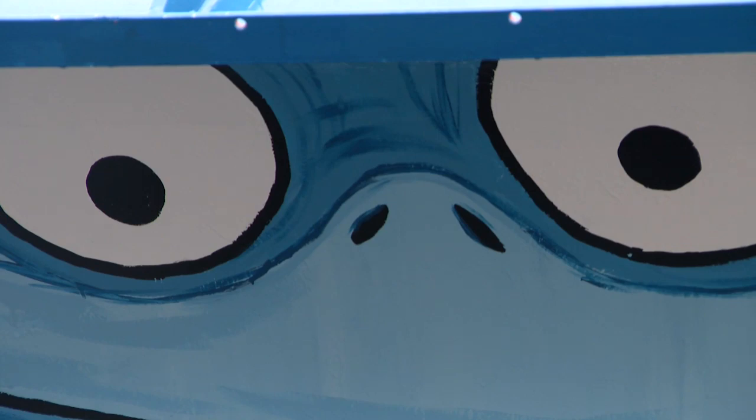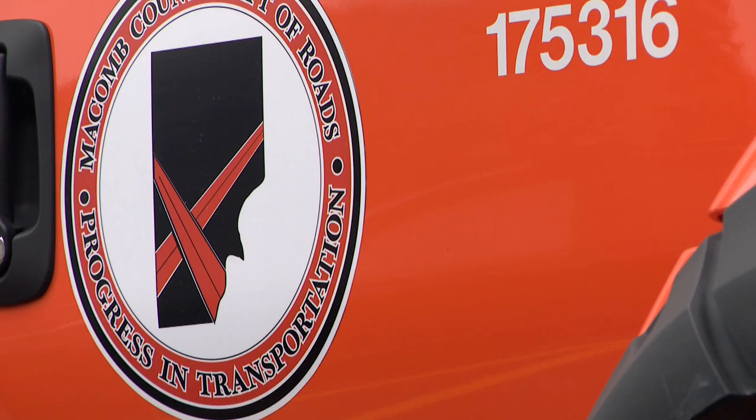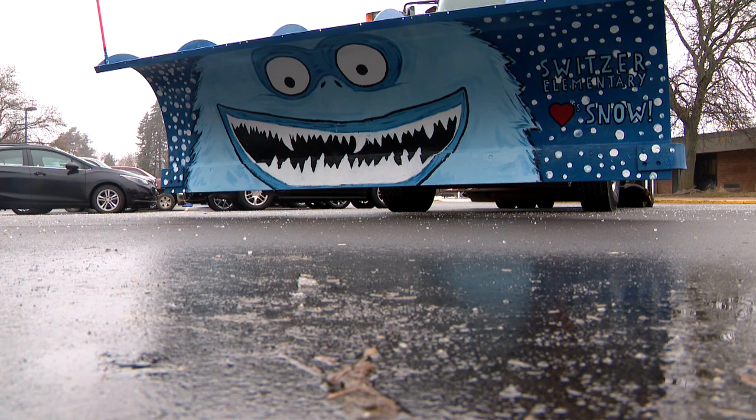The design came out so great that the Macomb County Road Commission picked her design as the winner. It stood out — it was colored so well, she had every detail on there.